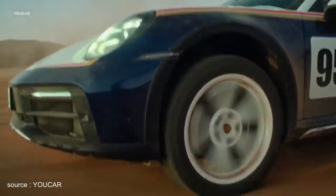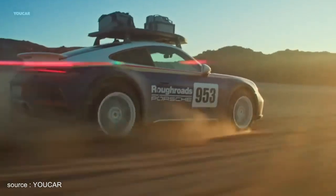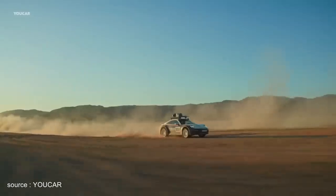The rally sport package offers enhanced protection for driving off-road and on circuits. It comes with two six-point seatbelts and a black steel roll bar that is bolted to the body shell.